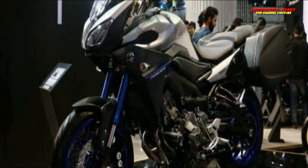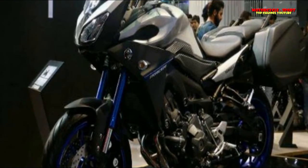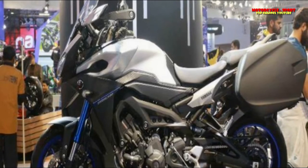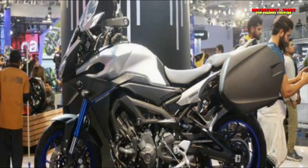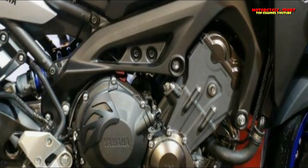The Yamaha Tracer 900 packs the same engine that powers the MT-09 — an 847cc inline triple, liquid-cooled motor making 115 PS of power at 10,000 rpm and 87.5 Nm of torque at 8,500 rpm, mated to a 6-speed gearbox. The motorcycle also gets a slip-and-assist clutch for lighter engagement and aggressive downshifting.